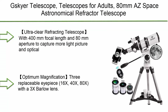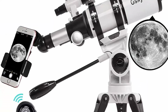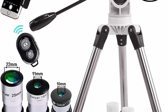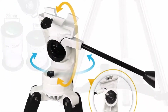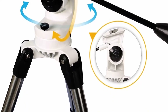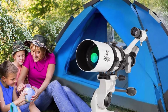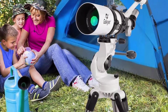Top 9: G-Skyer Telescope 80mm AZ Space Astronomical Refractor Telescope for Kids and Adults. German Technology Scope with ultra clear refracting optics, 400mm focal length, and 80mm aperture to capture more light. Optical glass is coated for enhanced image brightness to protect your eyes. Optimum magnification with replaceable eyepieces: 16x, 40x, 80x, with a 3x Barlow lens.